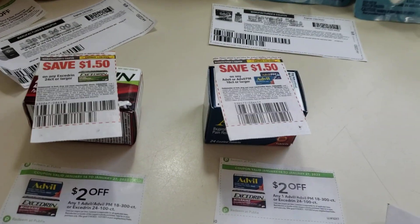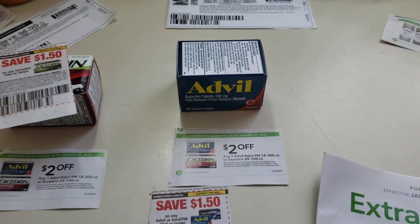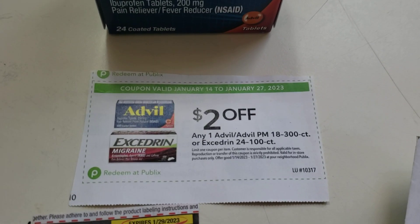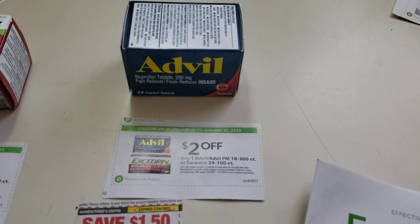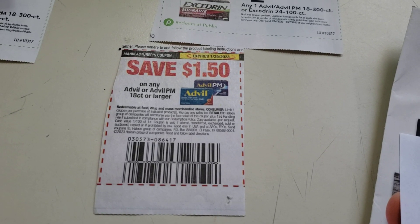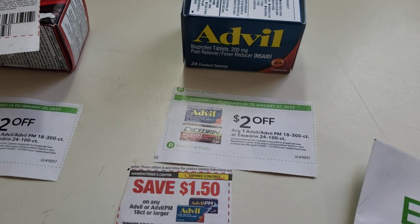Advil — get the 24-count tablets. At my store, they're $4.79. There's a $1.50 coupon from the Save January 1st. You can also use a Publix digital coupon that takes $1.50 off. From the new extra savings book, there's a $2 off coupon on any Advil 18 to 300 count. So $4.79, minus $2 store coupon, minus $1.50 manufacturer coupon, and coupons.com had a $1.50 rebate — that would be a $0.21 overage.